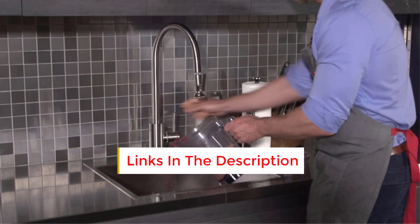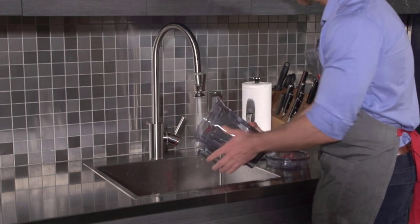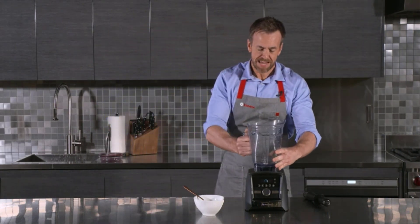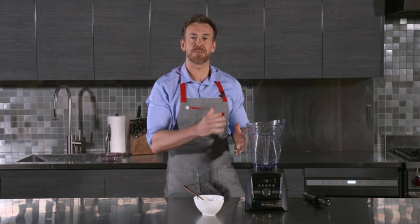Moreover, it seamlessly integrates with all of Vitamix's self-detect containers, automatically adjusting blend settings based on the container's size. These containers come in various sizes and types, including personal-sized cups, a food processor attachment, stainless steel containers, new 48-ounce color containers, and more. Throughout our rigorous testing, this model consistently delivered superior results.